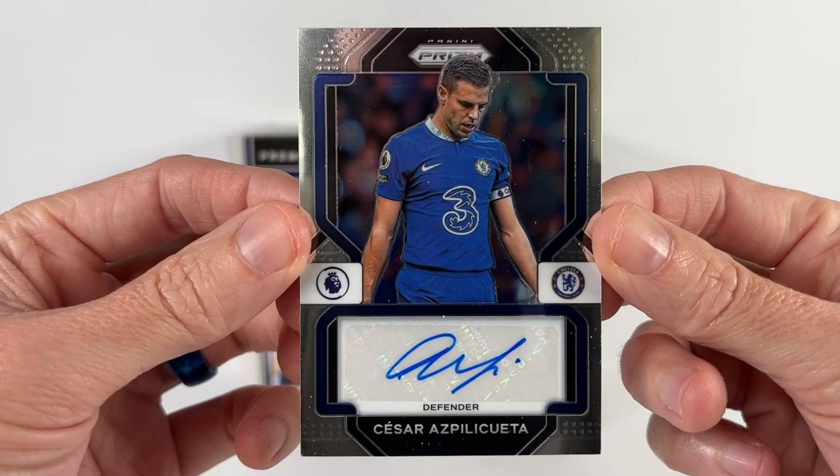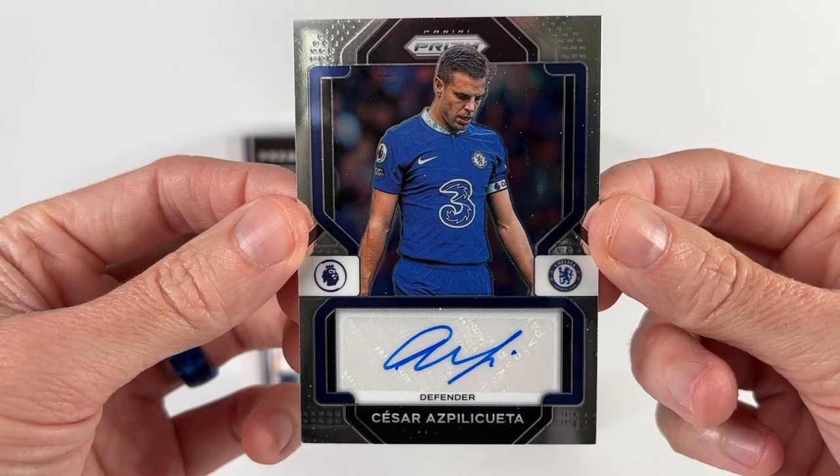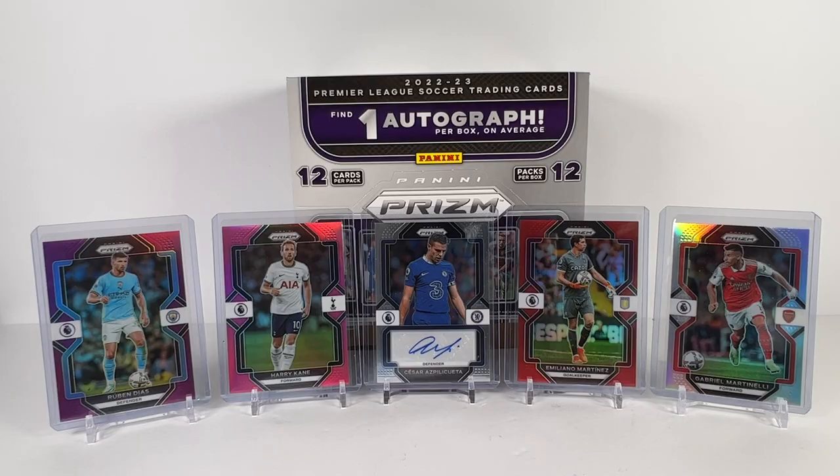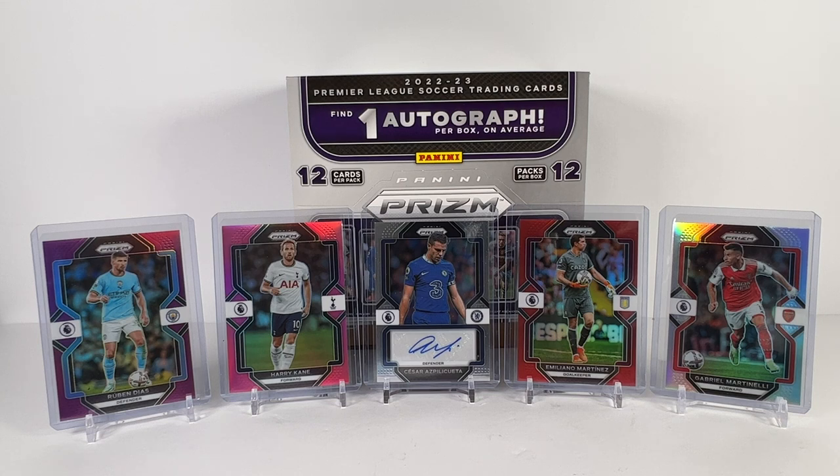And our box auto of Cesar Azpilicueta — I'll take that, it's a nice pull. All right guys, that wraps up our rip of 22-23 Panini Prism Premier League. This is a good box — happy with the pulls, got a nice Azpilicueta auto, some low-numbered parallels, some good names. If you enjoyed today's video, make sure to hit that like button and subscribe so you don't miss any of our future uploads. Thank you so much for watching, and we'll see you on the next video.